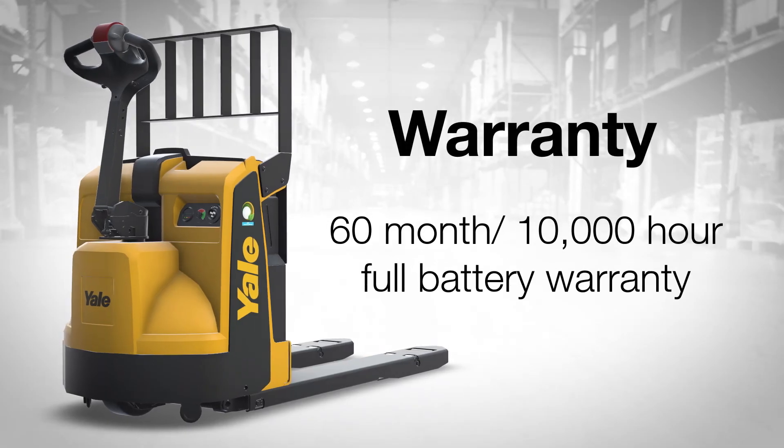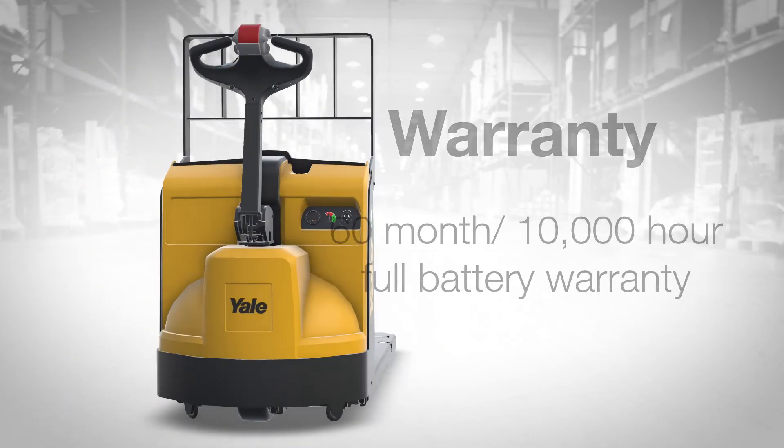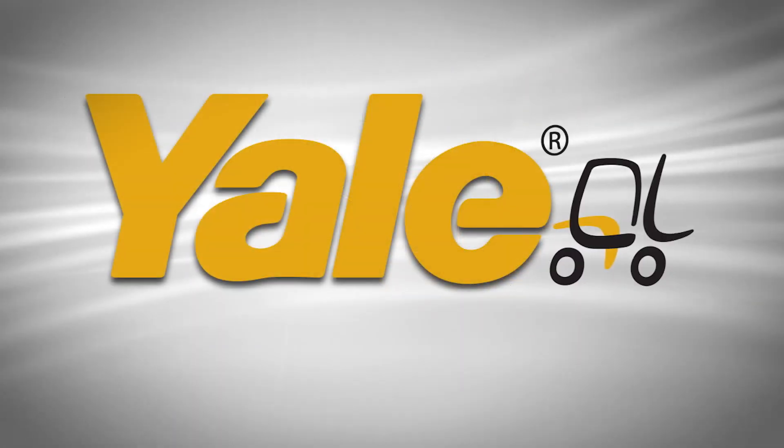Enjoy peace of mind with the 60-month, 10,000-hour full battery warranty. The MPB-045VG Motorized Hand Truck from Yale.